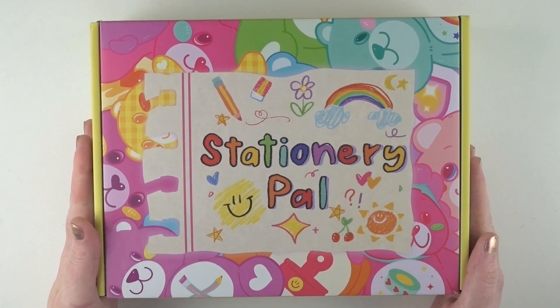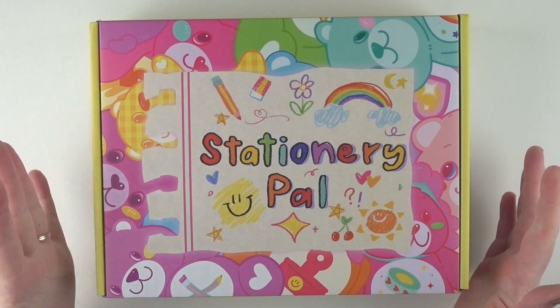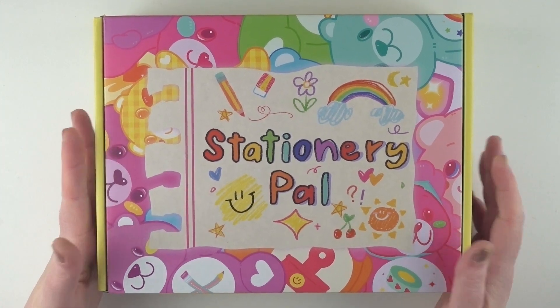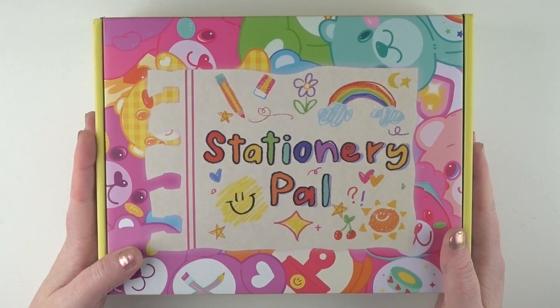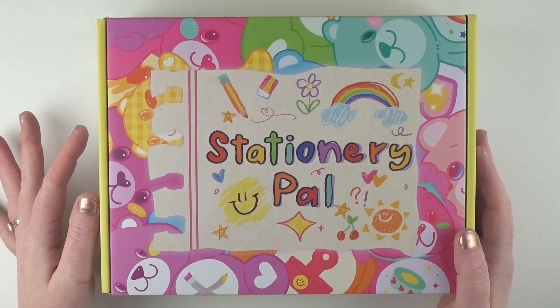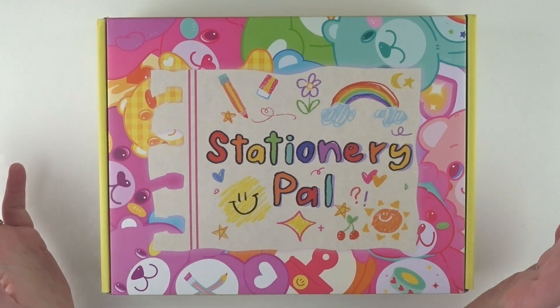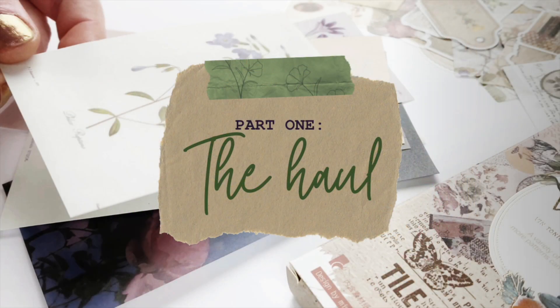Hello, nice humans! This video is in two parts. The first part is an unboxing from Stationery Pal — they reached out and asked if I'd like to receive some stuff and tell you what I thought. I'm doing that only because I already shopped at Stationery Pal. The second half is an actual project — a letter I made for a friend. You can skip ahead to that if unboxings aren't your thing, or watch the whole thing.